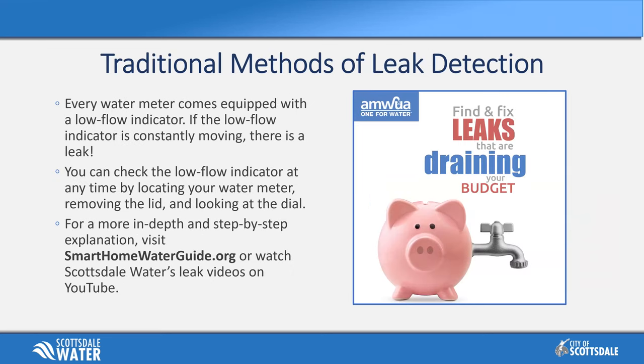There are always traditional methods of leak detection, whether or not you have that hourly data. Every water meter comes equipped with a low flow indicator. If the low flow indicator is constantly turning or moving, you have a leak. You can check it at any time by locating your water meter, removing the lid for the box, and looking at the dial. For a more in-depth step-by-step explanation, please visit smarthomewaterguide.org or watch our leak videos on Scottsdale's YouTube channel.